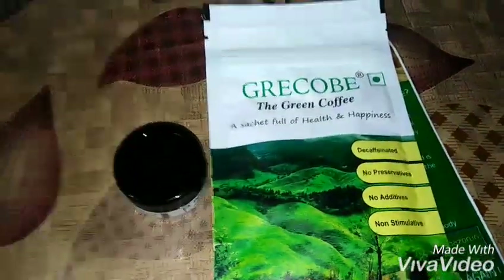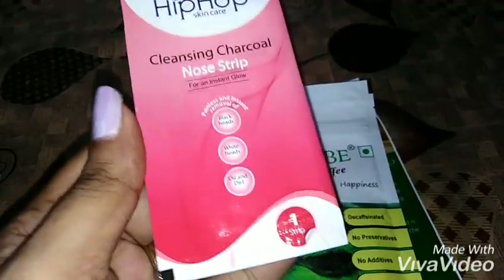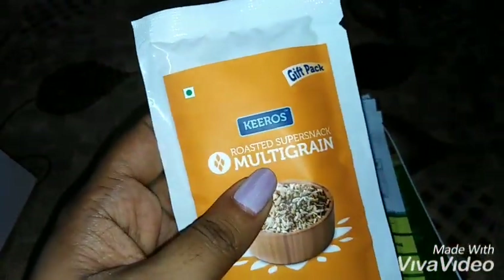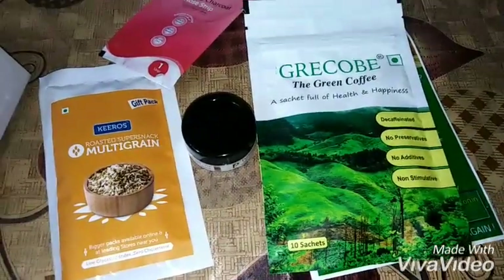There are two more sample products. First is the Hip Hop Cleansing Chakra Nose Strip — one strip is included and it cannot be resealed. The second is a multi-grain roasted super snack, a 10 gram product. All details are mentioned on the packaging. So these four items are the samples included in the box.